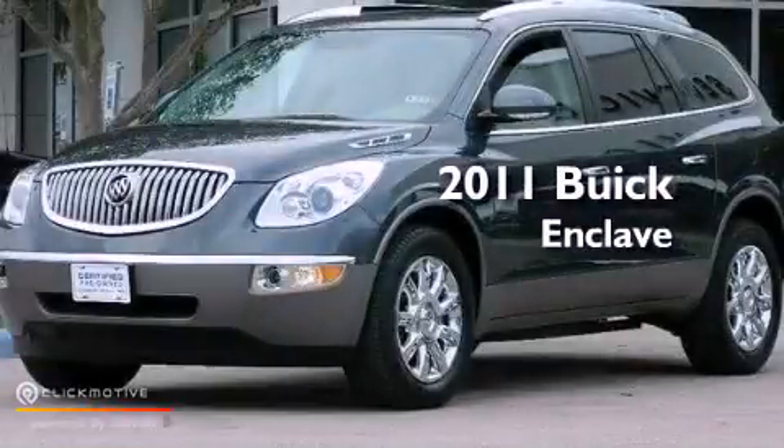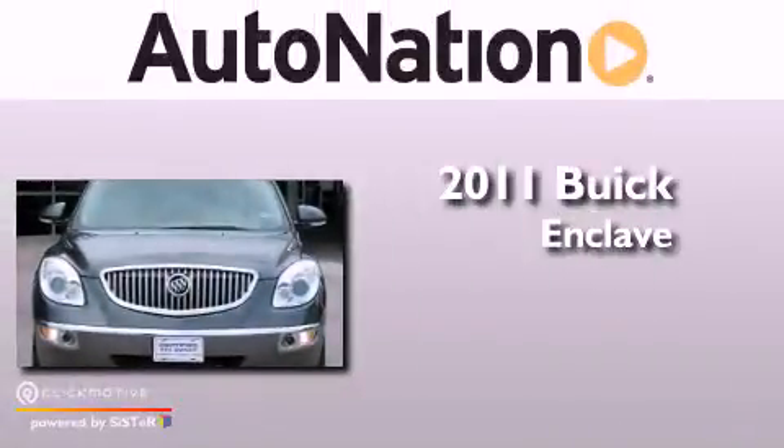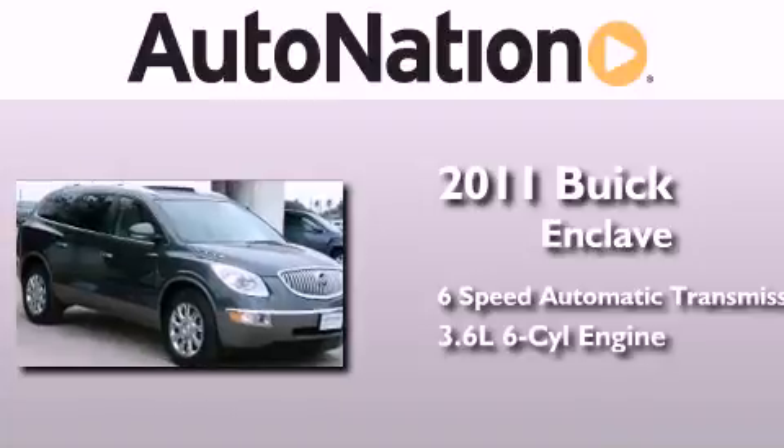This is a certified pre-owned 2011 Buick Enclave. This crossover has a six-speed automatic transmission and a 3.6 liter V6.